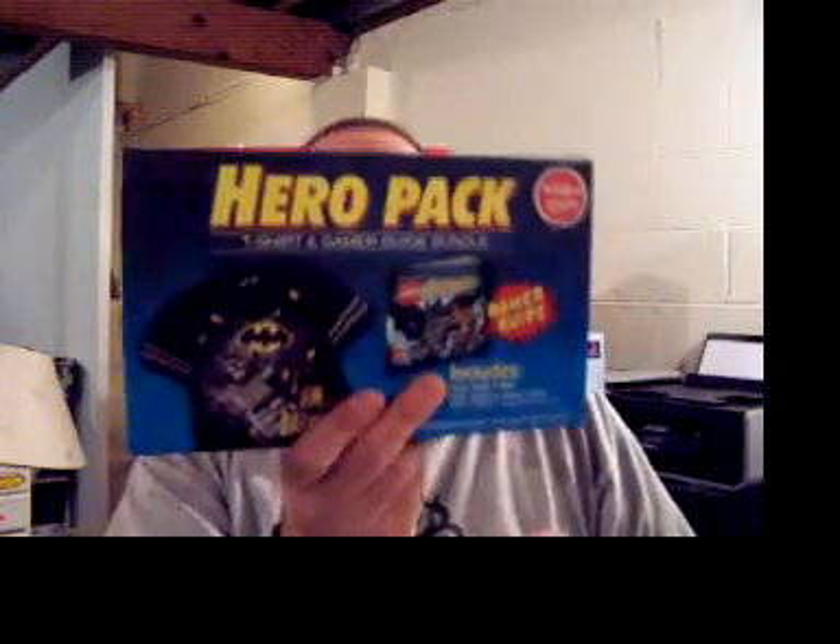Hello fellow YouTubers, TroubleA385 here with a pickups video. Ironically enough, yesterday Toys R Us had a sale where you bought a clearance game and then you would get one of these LEGO Hero packs — which I'll go into more in a little bit — for free with it.